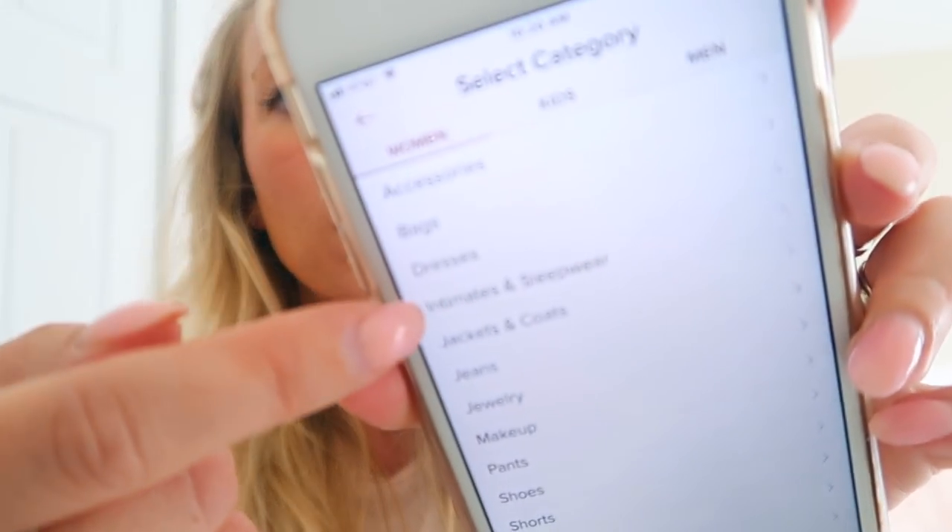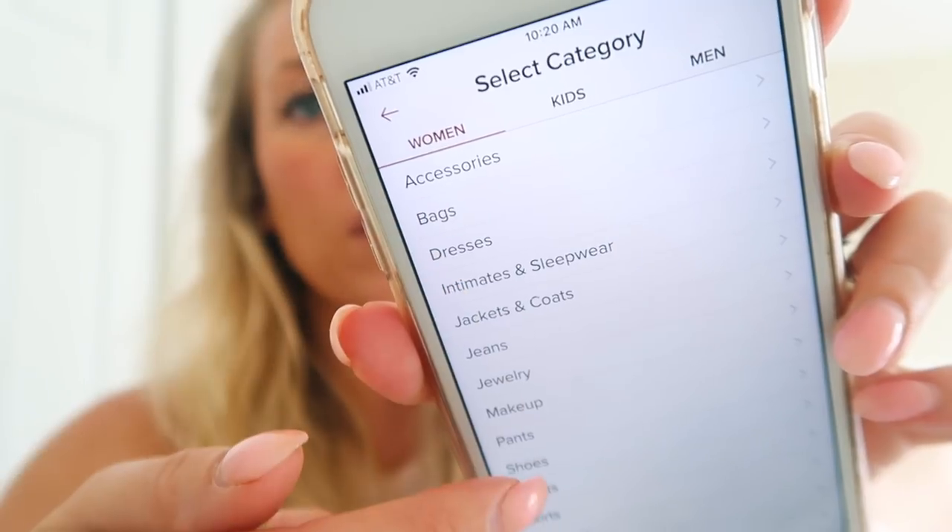Then it goes to category — you can choose accessories, dresses, intimates, and all these different options. For a kimono I'm probably going to put it under 'other' because it doesn't give you a kimono option. Then you can do quantity — that would be if you have a ton of the same thing. Then you put your size — you can add a custom size right here. Brand is where you can search for the brand, and they're usually really good about pulling right up — I just typed H and H&M came up. For color, I usually go with the most predominant color, so I'll choose red.